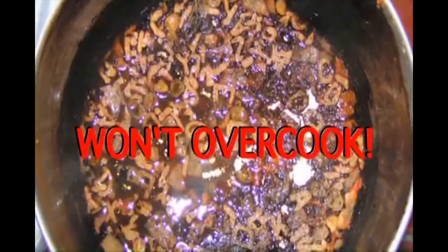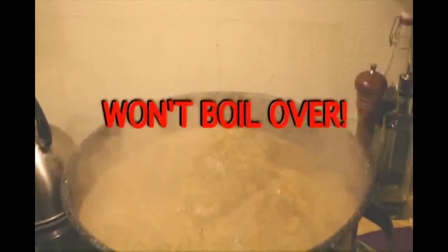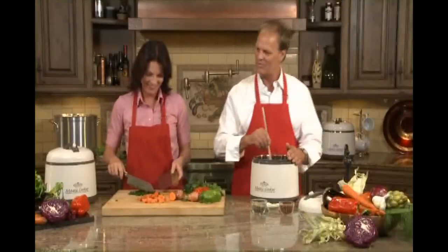You know what I like best about it? It won't overcook, burn, or dry out your food. And it can't boil over when you're not looking. That's a really great feature for those of us who aren't very talented in the kitchen. It would be almost impossible to ruin a meal with the Magic Cooker.